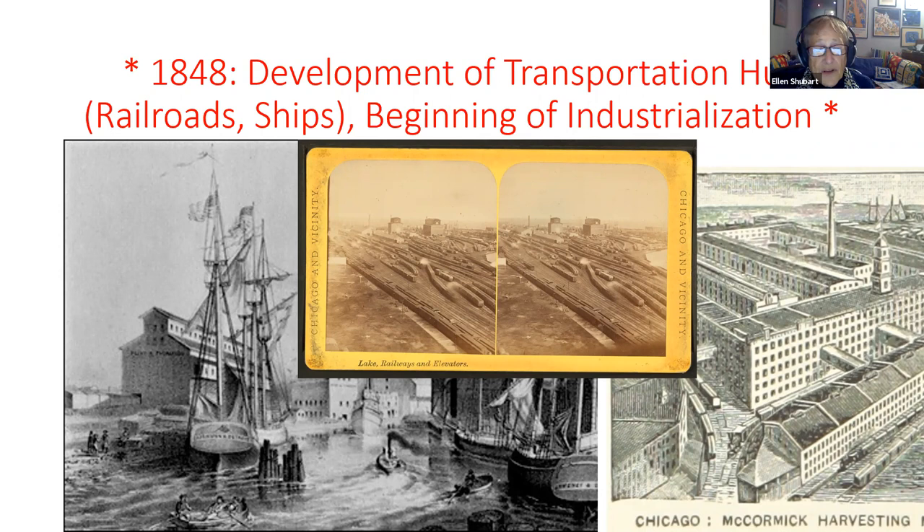Fast forward to the development of transportation and industrialization. The railroad arrived in 1848 — the Galena and Chicago Union Railroad, intended to run from Galena, where they were mining lead, down to Chicago. Afterward railroads expanded extensively, and as you probably know, Chicago became the railroad hub of the United States — still third in the world for railroad trackage today.